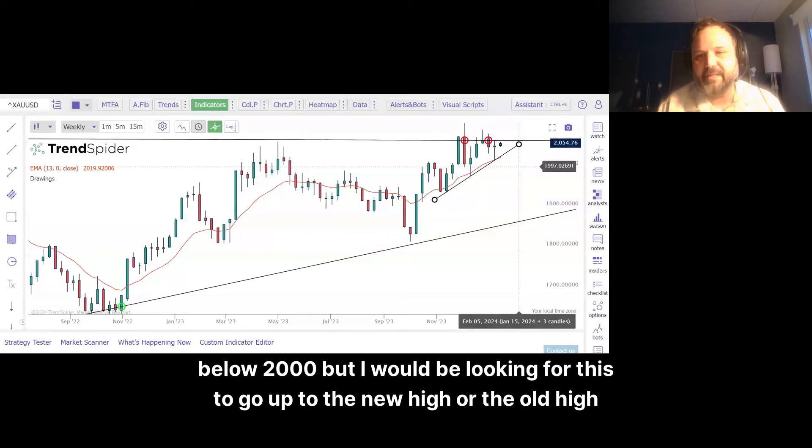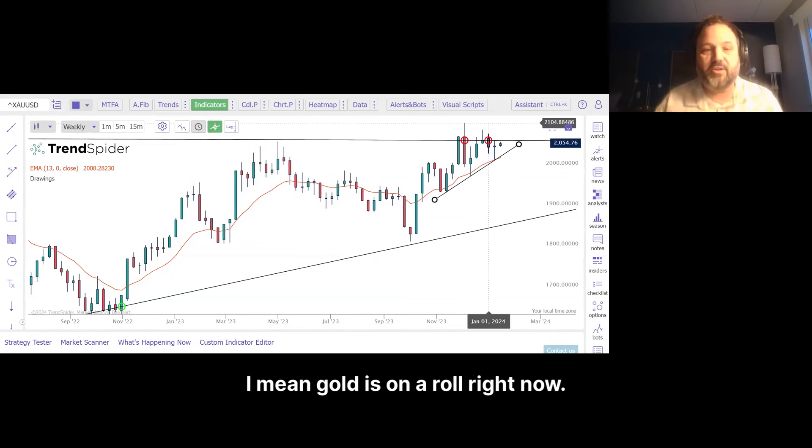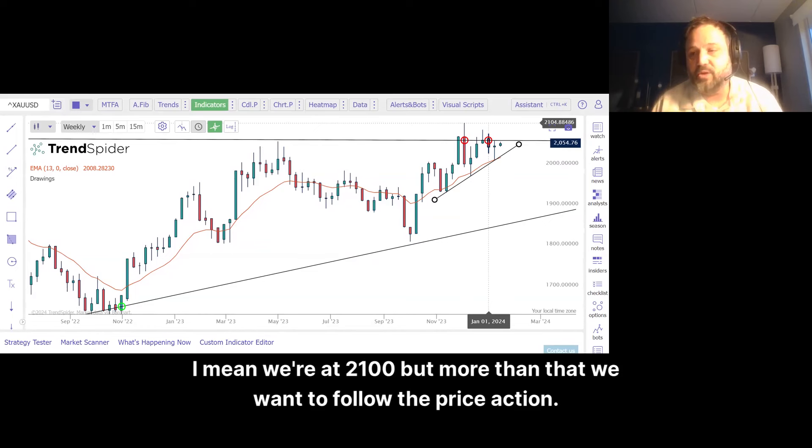I would be looking for this to go up to the old high, which is 2104. Gold is on a roll right now. We're at 2100, but more than that, we want to follow the price action.